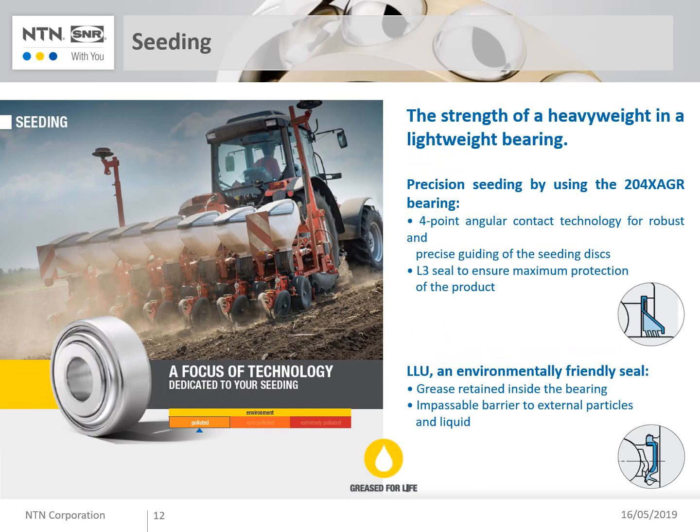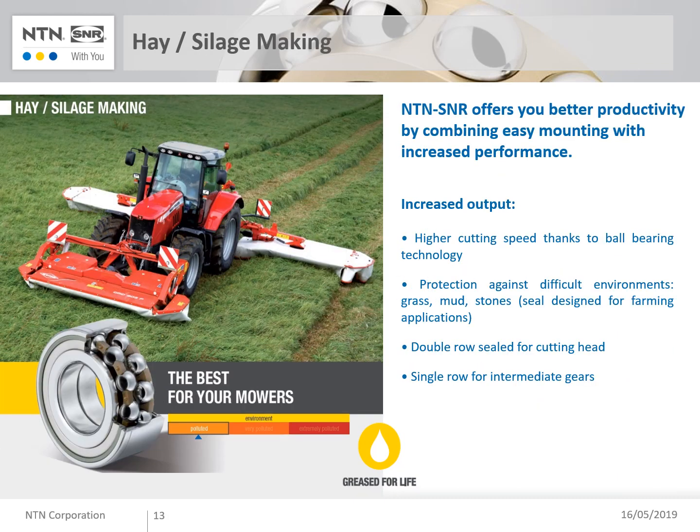Following soil preparation comes the seeding period. We can provide four-point contact single-row ball bearings for the seeding disk, equipped with an L3 seal on the outer side. We also provide double-row angular contact ball bearings using the famous double-seal lip LU from NTN. Double-row ball bearings are also used in cutting bars for hay making. These double rows are adapted to the high speed of cutting heads and equipped with efficient seals, keeping oil inside the cutting bar and protecting it from outer aggressions. We also offer intermediate single-row ball bearings mounted into intermediate gears.